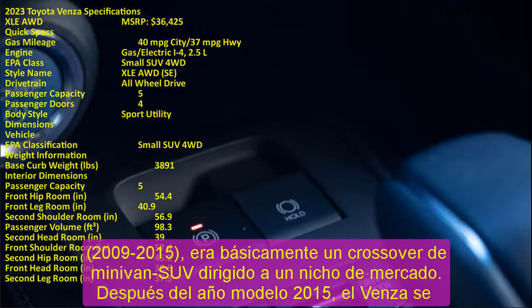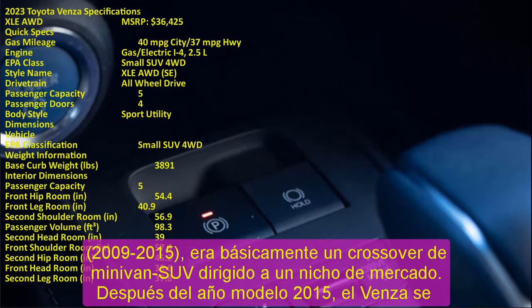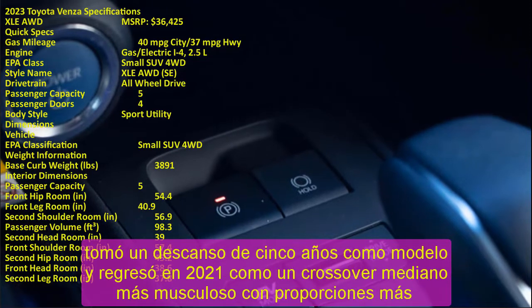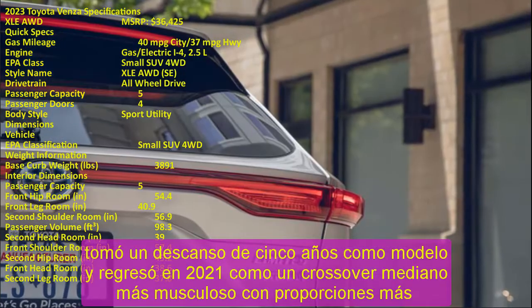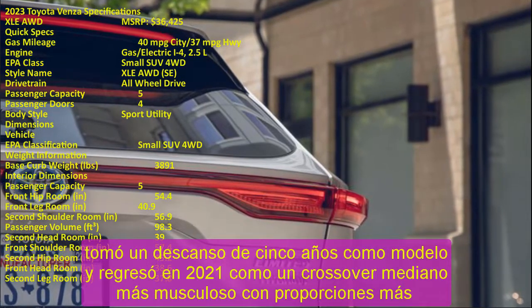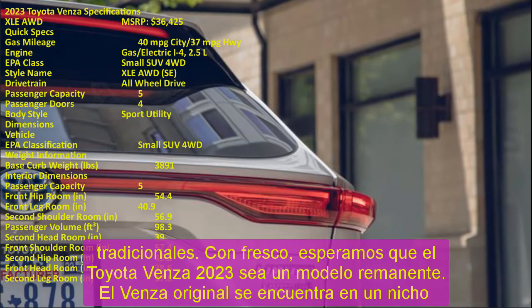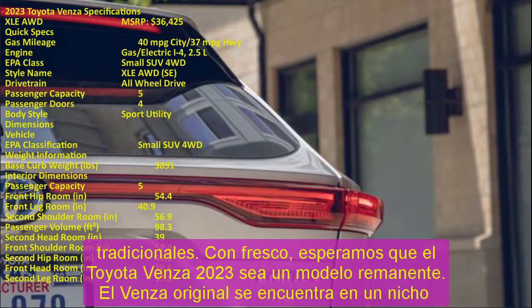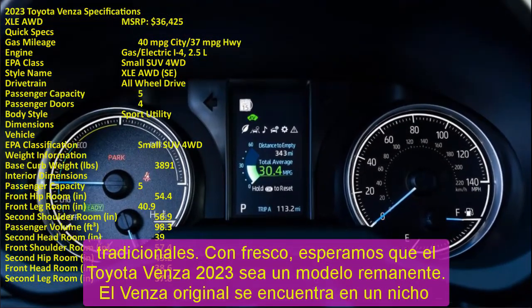With fresh updates, we expect the Toyota Venza 2023 to be a carryover model. The original Venza sat in a very narrow niche and many buyers saw it as too soft, so it's no surprise the new generation is more muscular — with its strong body lines, coupe-like rear glass, protruding back, and flashy tail lights.